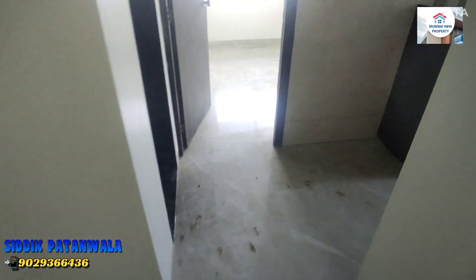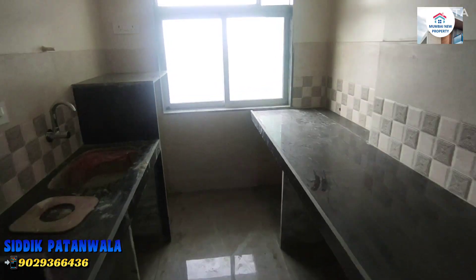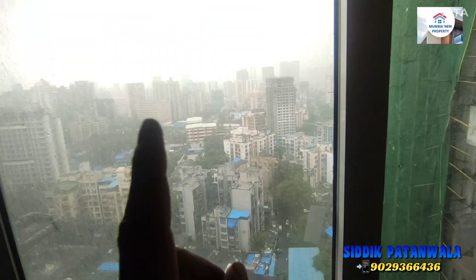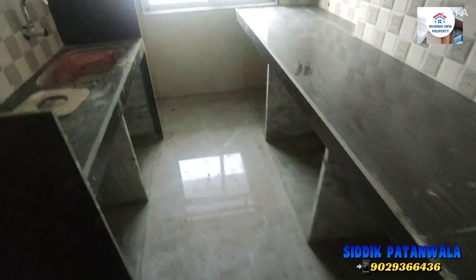Next we have a kitchen with a parallel platform. This is also the refrigerator area. Washing machine space is here, refrigerator area is there. Same facing, open to sky, as you can see.